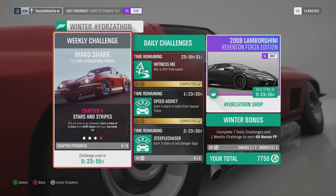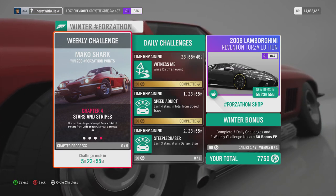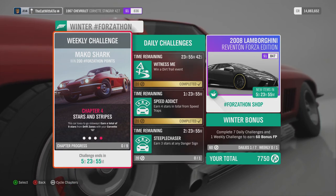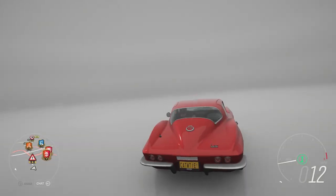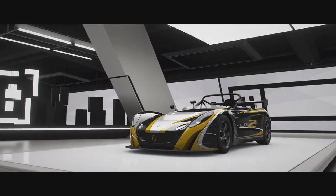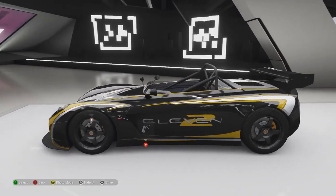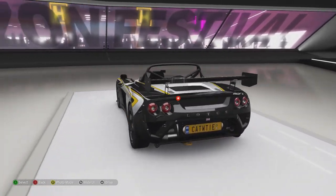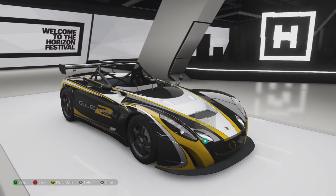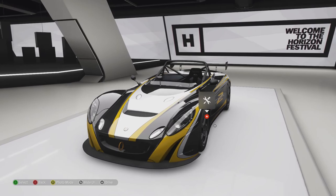Next one is earn 9 stars at a drift zone. But before we do that, we're going to check out another car from last week's Forzathon shop. The Lotus — I think it's the Lotus 112 something. Not sure about this car, but it's a track car, so I reckon it's going to be faster on the test track. Any further ado, let's take it around the test track and see what it will do.